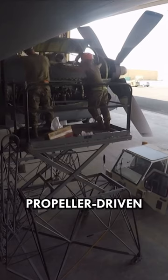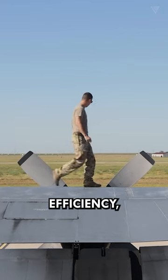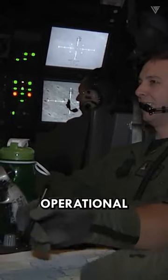Compared to jets, propeller-driven planes generally boast superior fuel efficiency, translating to lower operational costs.